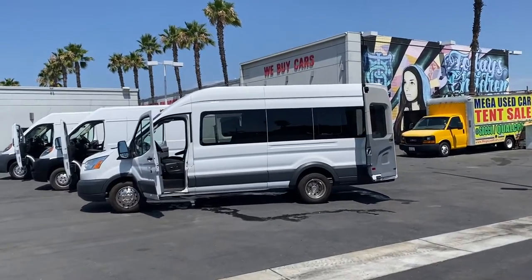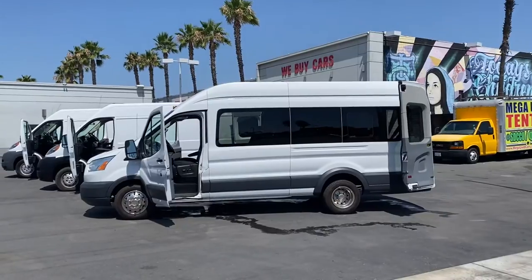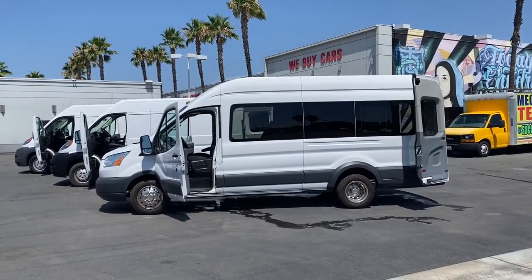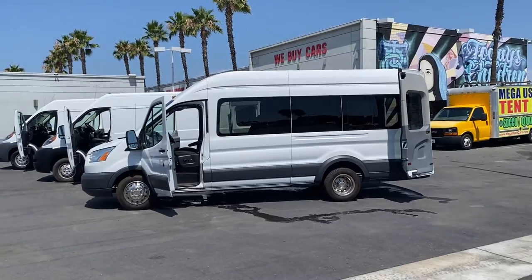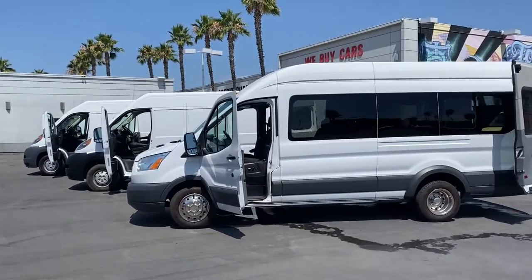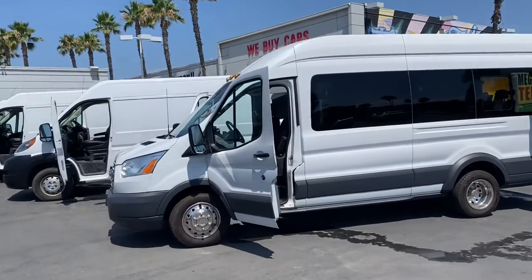Holly the van man. You know what time it is. We got your number one selection of cargo vans, passenger vans — huge selection. Let's show them off right now.